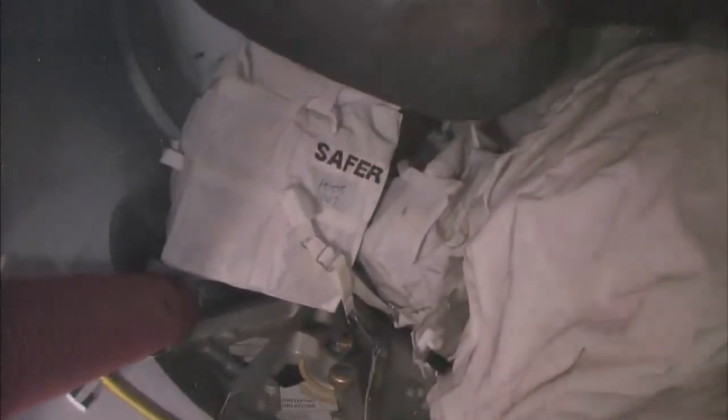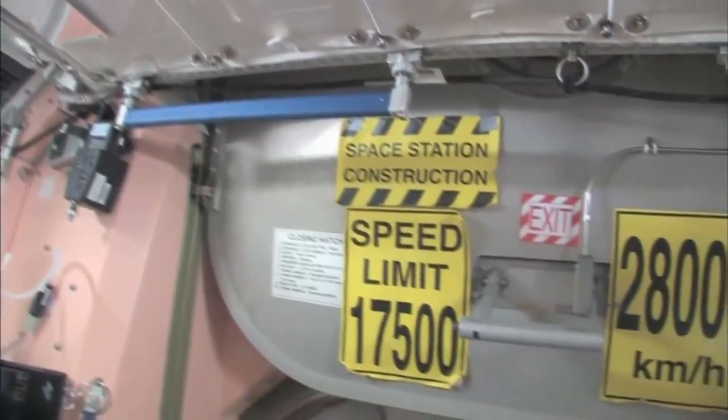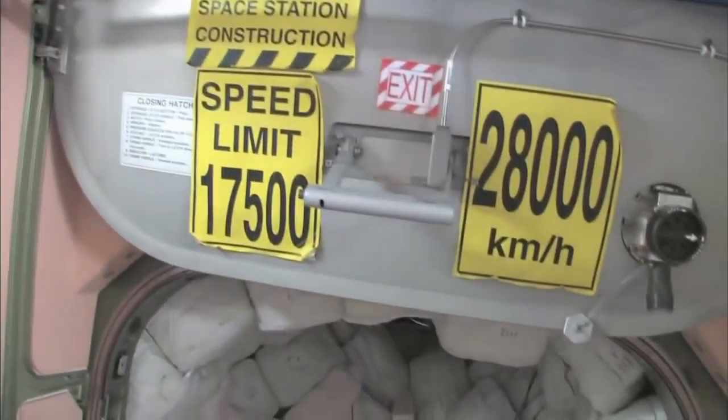This crew lock is a hatch that goes outside into space. You can see that hatch right there. We're storing EVA-related things here. You can see this is a SAFER, which is a jet backpack that we wear on the outside of our spacesuits in case we get separated from the spaceship — we can fly our way back in. I remember being a Capcom on STS-96 when I first saw these. That's pretty amazing.